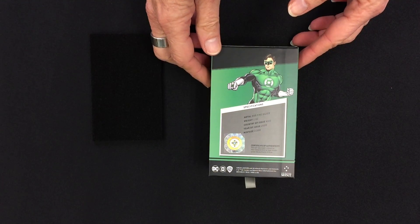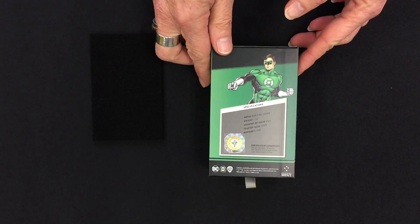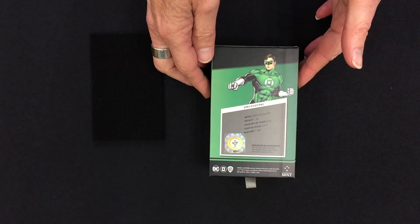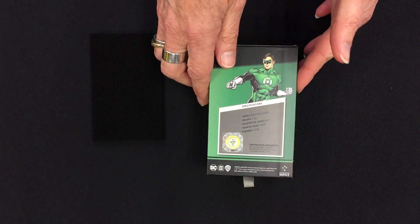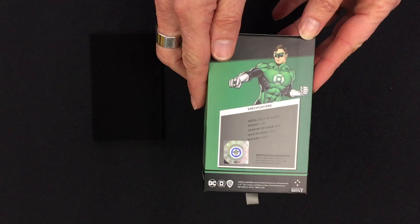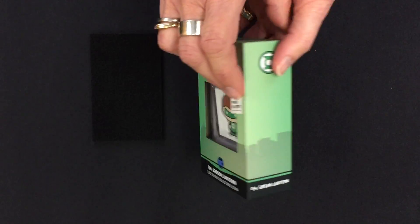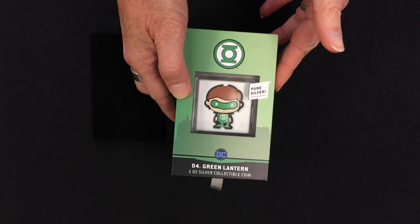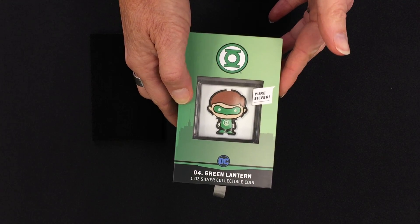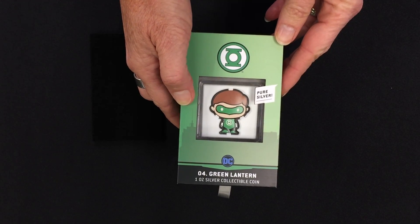On the back you have the specifications confirming it is indeed an ounce of fine silver, and the mintage is just 2,000 — the same as the rest of the DC Comics Chibi coins. This sticker confirms the number in the mintage; this one is number three. These are all selling really quickly, so if you want one you better jump on and order one soon.